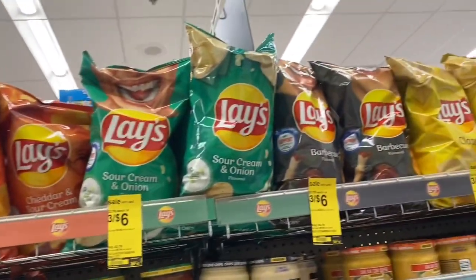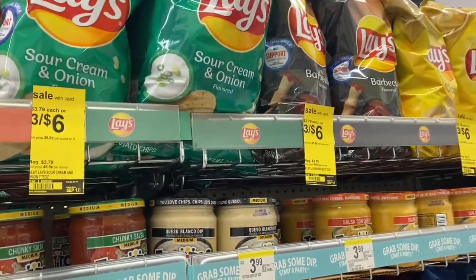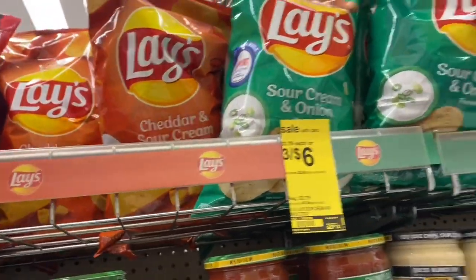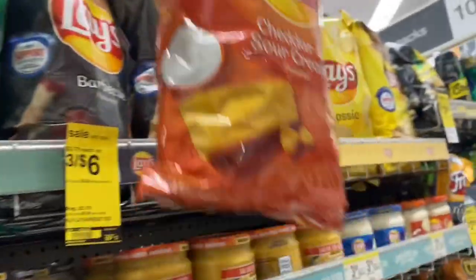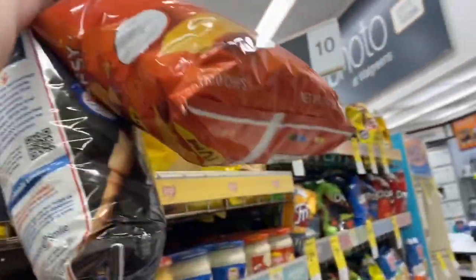We have the Lay's chips for 3 for $6, making them $2 a bag. Remember, you can use points and register rewards to pay on items like chips, drinks, pizzas, all of that. So if you're needing to lower your grocery budget and use some of your Walgreens points, you could definitely do that. That is a good way to utilize your points, even if you're not getting points back.